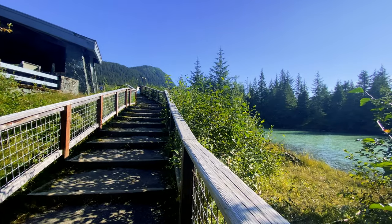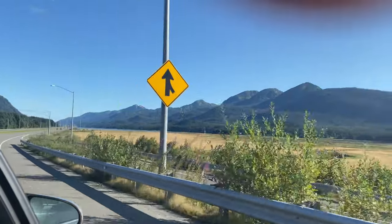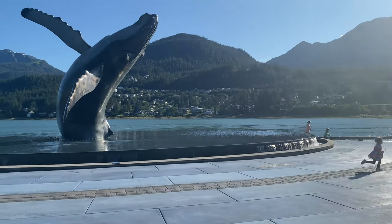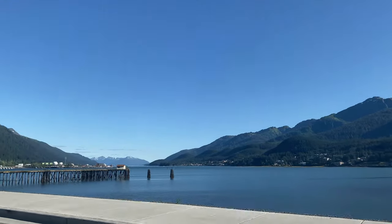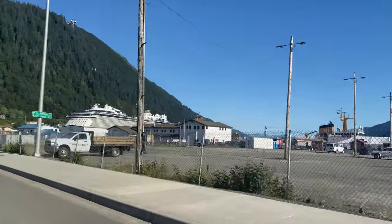After some time at the glacier, I decided to head back into town. My awesome lift driver, Norman, showed me this beautiful whale statue. There's a lot of whale watching tours that you can do in this area. But it's time to go back to the ship and get dinner with my favorite girl and husband. Let's do some drone shots of the ship!